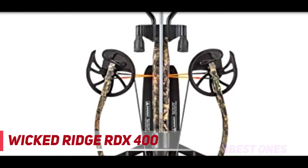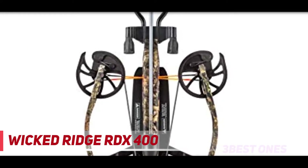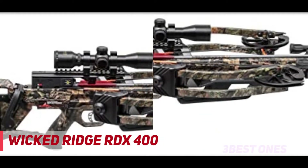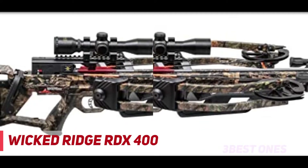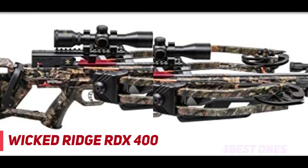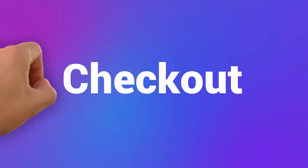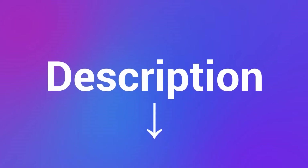Other key features include a 3.5-pound trigger fitted with trigger safety, auto-engaging safety, and a dry fire inhibitor, a 10-point multi-line scope for improved aiming, and a string stop system that reduces noise and vibrations even further. Check out the description for more information and the latest price.